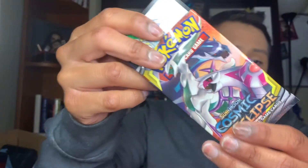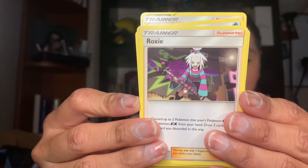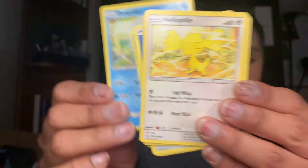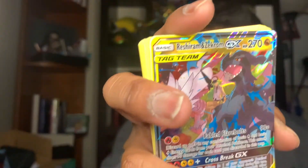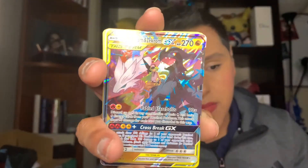So the first one we'll open is Cosmic Eclipse, which has a Dialga and a Palkia on it. Here's the code card — enjoy it! We have a blue energy card, Cynthia and Caitlin, a Roxie, a Professor Oak's Setup, a Teddiursa — so cute, because I just bought a little Teddiursa plush — a Golett, a Doubapitter, a Heliolisk, a Carvanha, and a Beast type for the reverse.